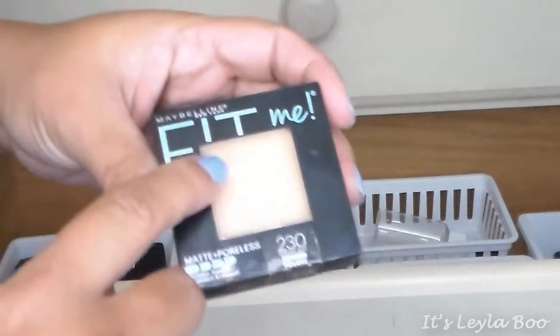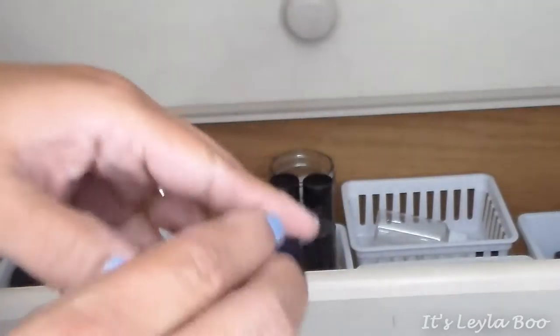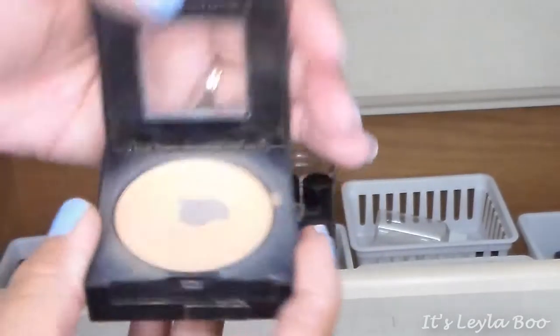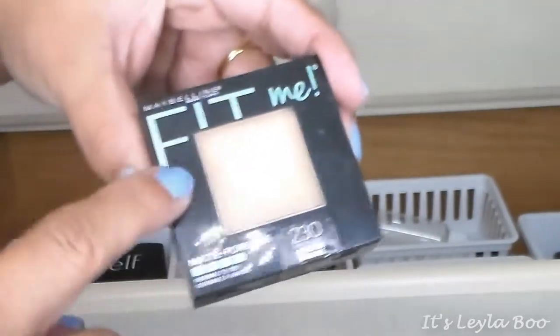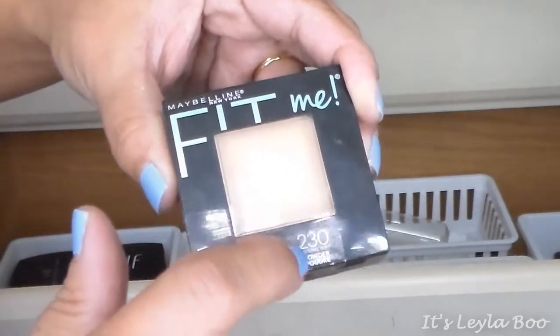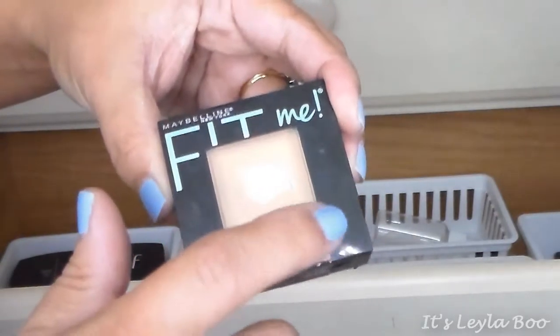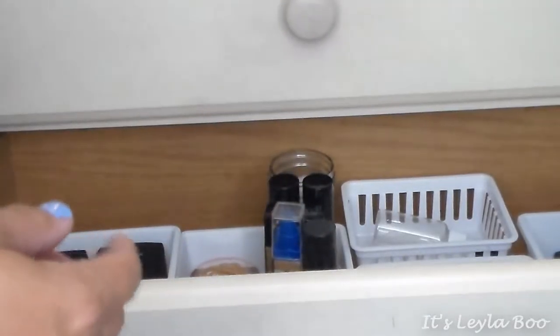I also have the Maybelline Fit Me powder in 230 Natural Buff — I use the heck out of that, it's nearly panned. I also have the Fit Me Set and Smooth, I think in shade 240 Golden Beige, but it's in my purse because it's my summer powder. I really love this for touch-ups on the go. In general, it's just a fabulous powder.